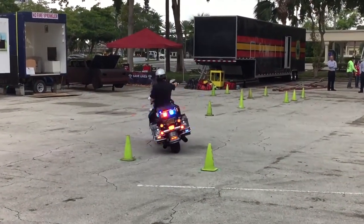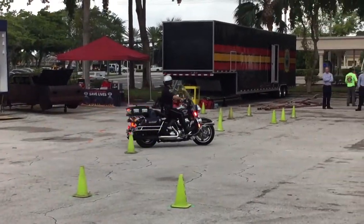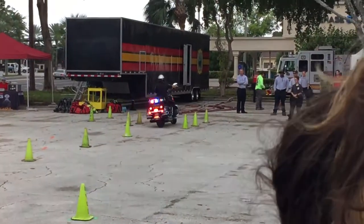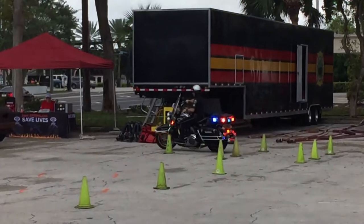He makes his way back, goes through it, weaves through some cones, back through, makes a 90-degree turn to the left, and he's out.